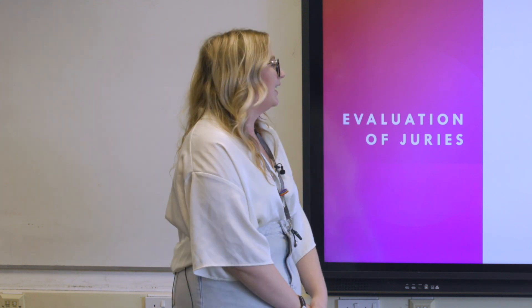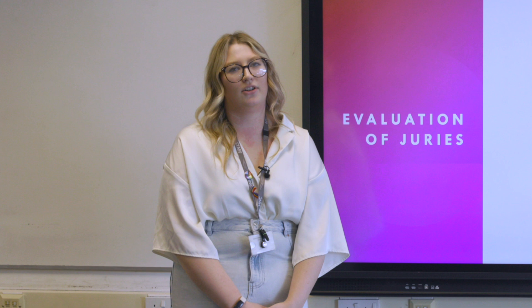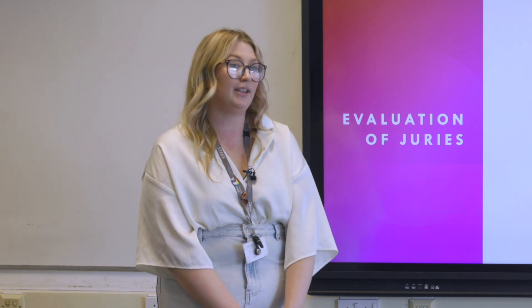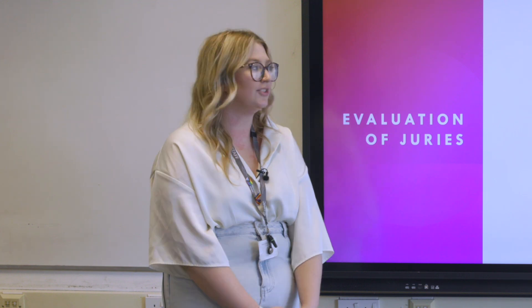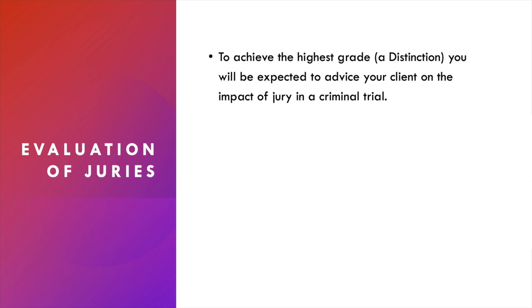One of the things we also look at is the more complex matter of whether having a trial by jury is valuable — whether it has a benefit or whether change is needed. To achieve the highest grade in Applied Law, which is the distinction, you're going to have to advise your client on whether they should be in favour of a trial by jury, discussing both the advantages and the disadvantages.